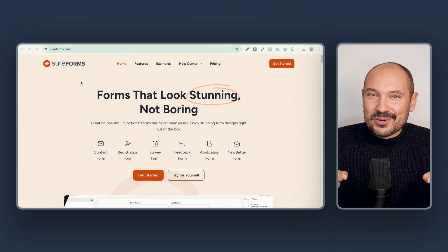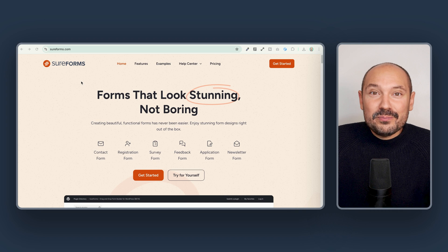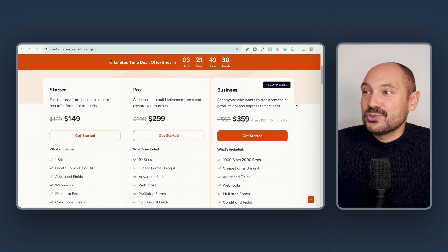This is a unique occasion to grab one of the most exciting lifetime deals in the SureForms plugins family. I'm talking about SureForms, a modern, powerful, yet intuitive and easy to use form builder for WordPress. Today, as I'm publishing this video, there is an early bird offer with a huge discount on the lifetime license of SureForms Pro.